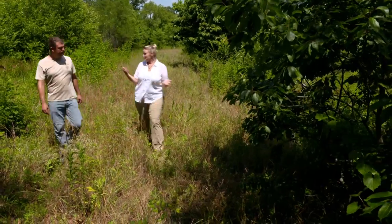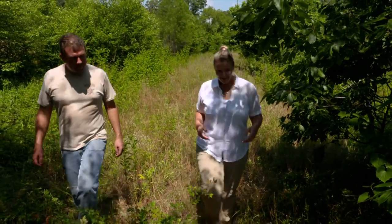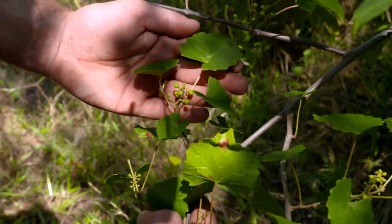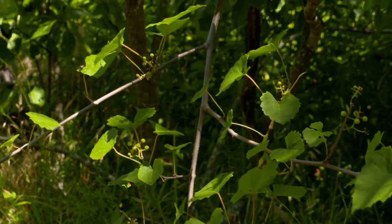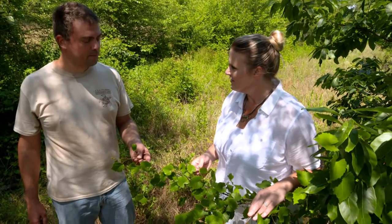It's so neat to be walking out in the woods and looking at it like it's a grocery store. For our ancestors, there was no concept of wilderness. Everything was carefully managed for food production, and so it was kind of a grocery store and also a utility store in the same way.